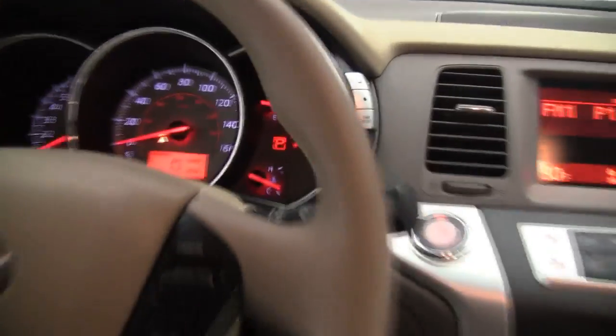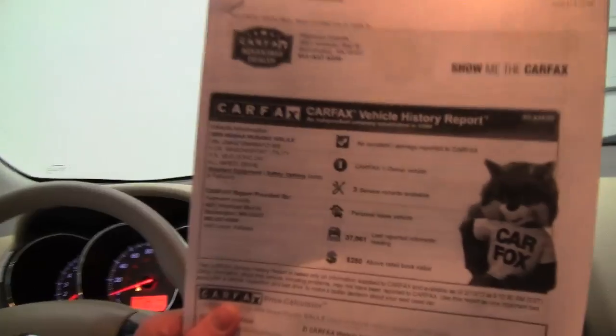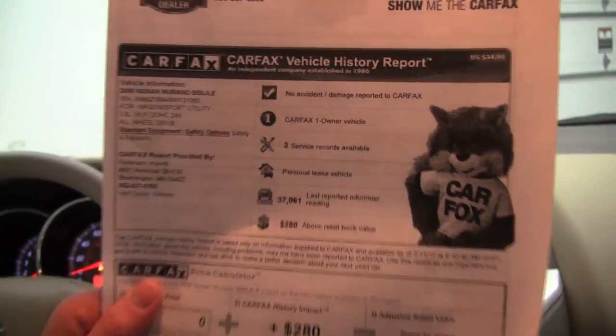Mileage — you can see the vehicle has 37,089 miles on it. We have both sets of keys available for you as well. Here's your Carfax: no accidents, no damage. Like I said, this is a one-owner vehicle. We've got a few service records available for you.